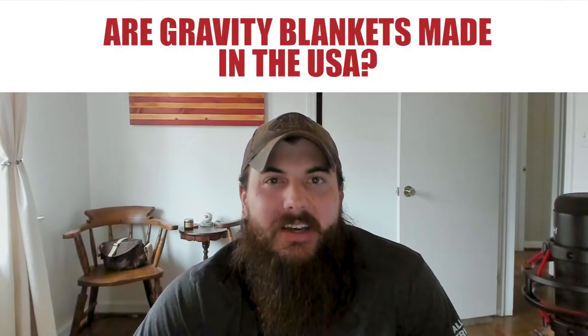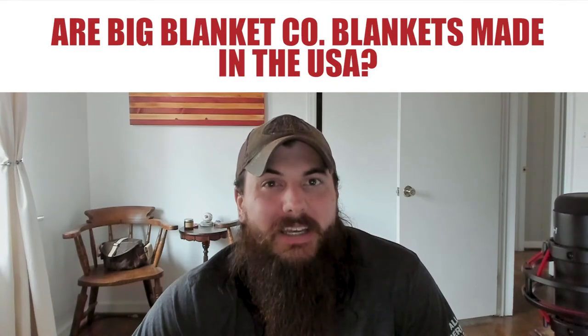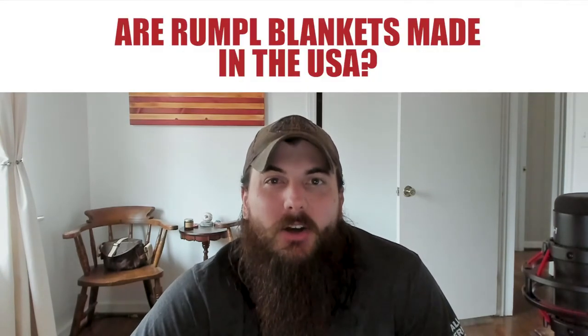Now let's get to some of the big players in the industry and where they're actually made. First up, are Gravity blankets made in the USA? The answer is no — these popular weighted blankets are made in China. Next, are Big Blanket Co. blankets made in the USA? No, these ginormous blankets that have burst onto the scene over the last couple of years are unfortunately made overseas. And lastly, are Rumpl blankets made in the USA? Rumpl makes performance blankets — the type you'd take on a camping trip. They are big on recycled materials and being environmentally friendly, but currently all of their production is in China. We talked to their support team and they said they are looking for a U.S. facility to move production to, so look out for that change in the near future.